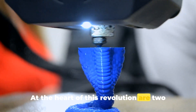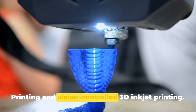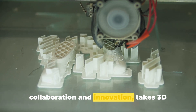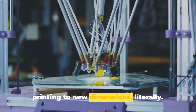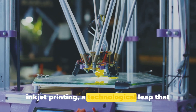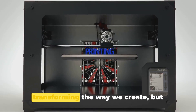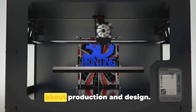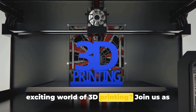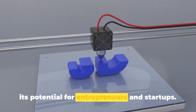At the heart of this revolution are two groundbreaking technologies: rapid liquid printing and vision-controlled 3D inkjet printing. Rapid liquid printing, a marvel of collaboration and innovation, takes 3D printing to new dimensions — literally. Then we have vision-controlled 3D inkjet printing, a technological leap that gives a printer eyes and a brain. These technologies are not just transforming the way we create, but they're also changing the way we think about production and design. So, are you ready to delve into this exciting world of 3D printing? Join us as we unravel the future of 3D printing and its potential for entrepreneurs and startups.